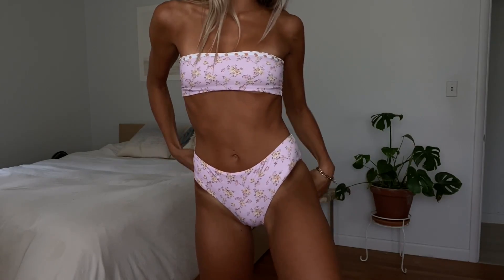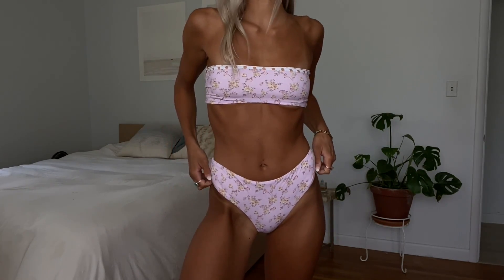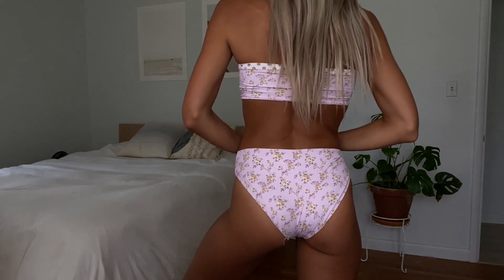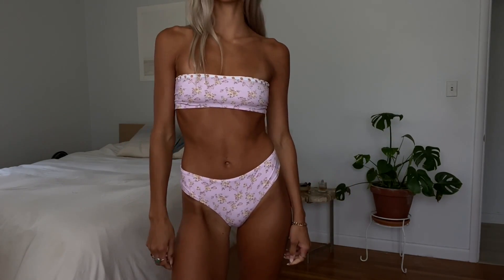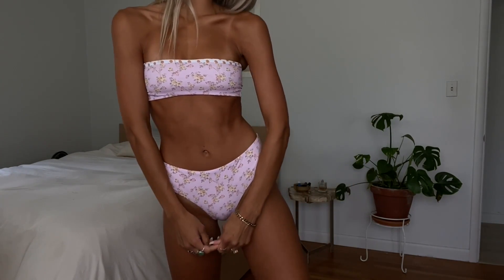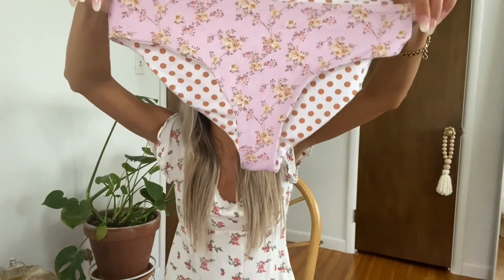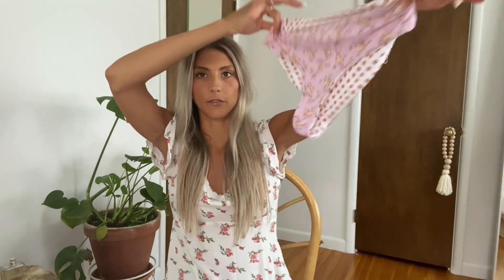I also got the same Euphoria top but in the color Golden Rose — it's a really pretty pink floral pattern with some neutral polka dots. These are my most-coverage bottoms that I picked out, called the Siren Bottoms, and I got both in a size small. The bottoms are high-waisted and super comfortable — great for family outings, or if you just want more coverage.